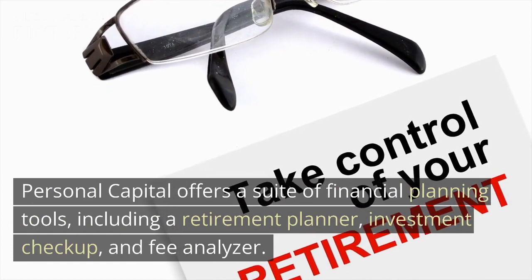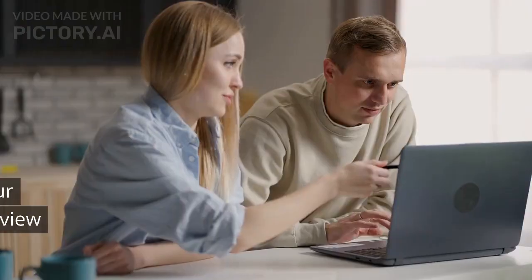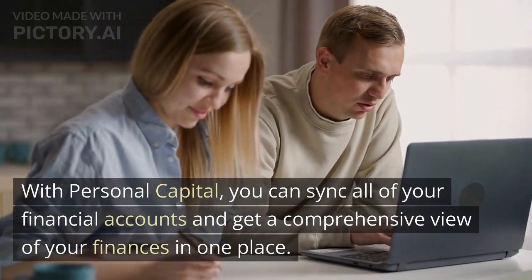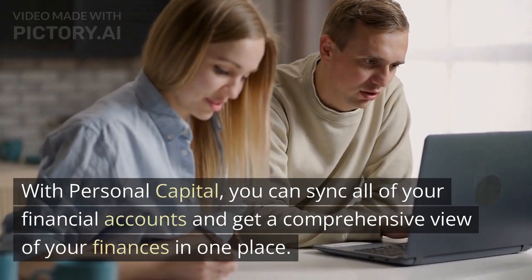Personal Capital offers a suite of financial planning tools, including a retirement planner, investment checkup, and fee analyzer. With Personal Capital, you can sync all of your financial accounts and get a comprehensive view of your finances in one place.